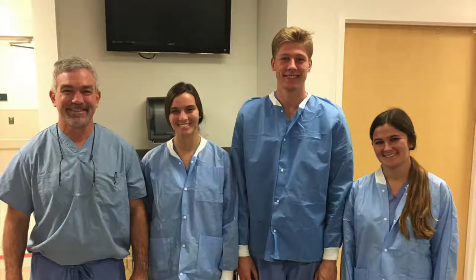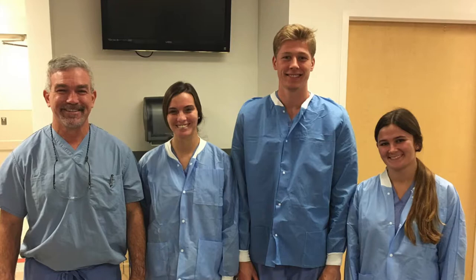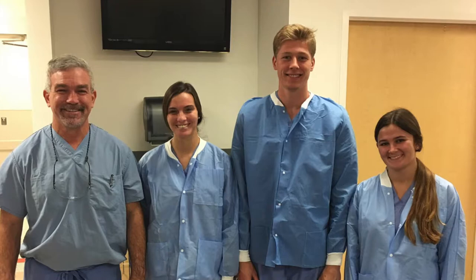There are so many opportunities at Shortcrest. One of my favorites is the Center for Medical Sciences. I've shadowed four surgeries, and it's really helped me.